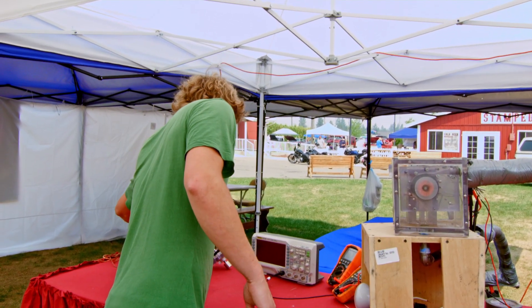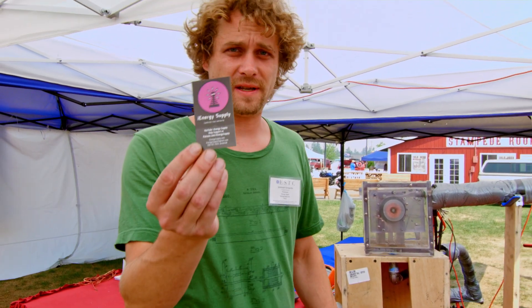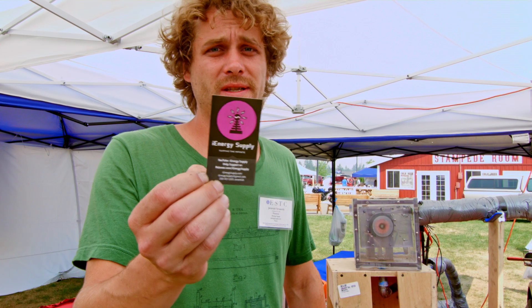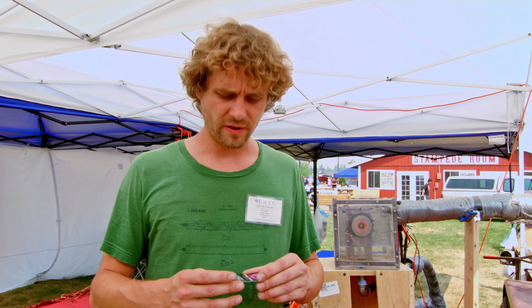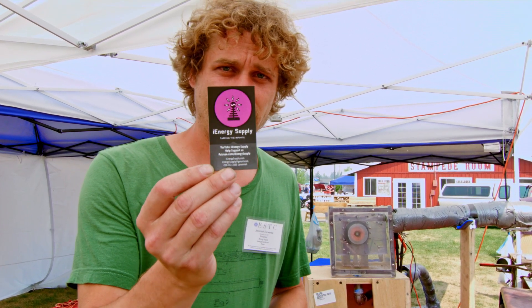We have iEnergySupply.com — that's our website and business name. You can also type it in on YouTube to see our project. If you want to check out Aaron's stuff, it's eMediaPress.com — it'll show my presentation and our demonstration, and you can purchase that from Aaron Murakami. I'll also be putting some of that material out on my Patreon at Patreon.com/iEnergySupply.